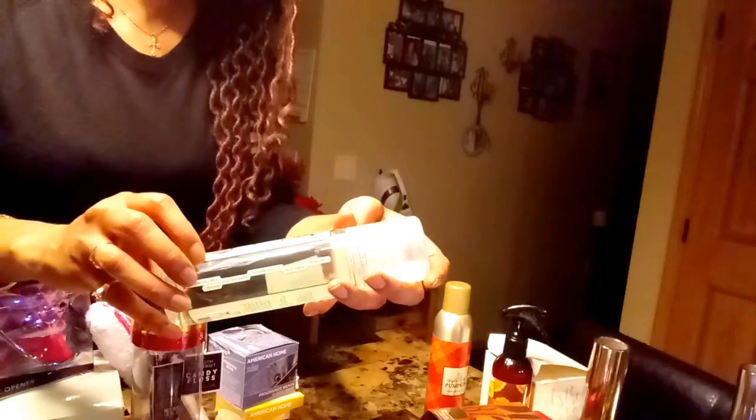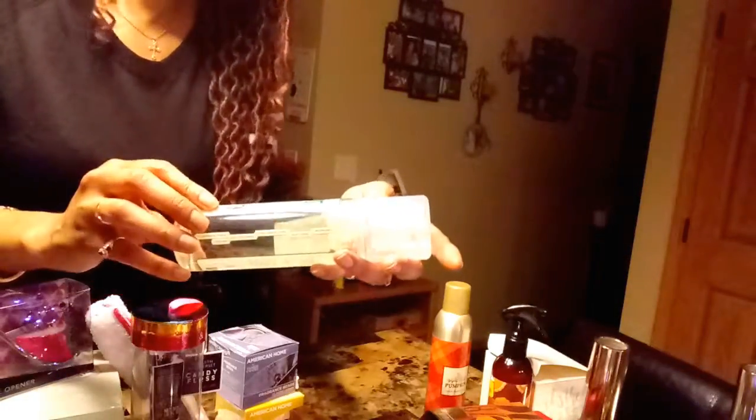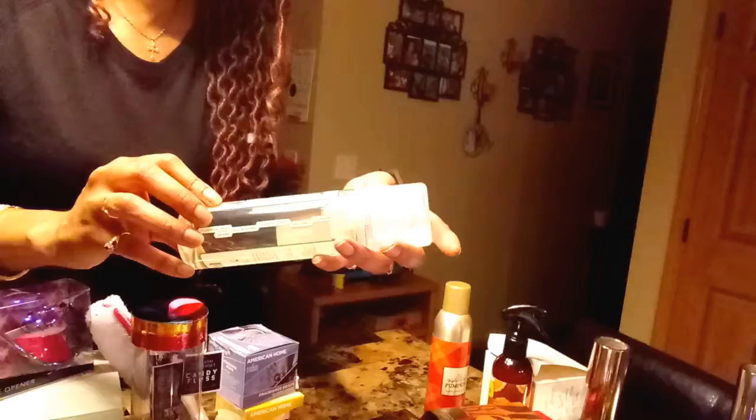I got this apple cider pumpkin room fragrance for two dollars — it smells good also. Then I got Dr. Sharp mouthwash; it's natural, fluoride free, all natural, and it was four dollars. I've never tried it but I'm going to try it now.